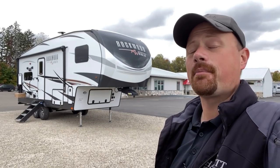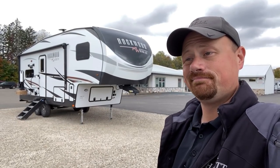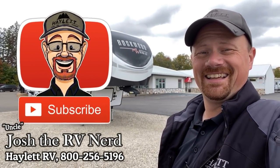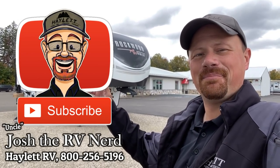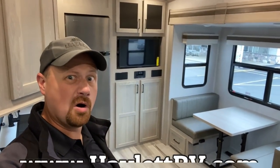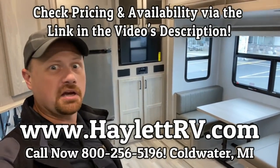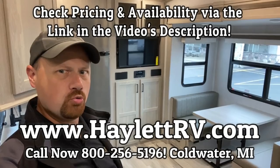Appreciate it as always, guys. Remember, we don't do hidden dealer fees — we only do everything else, so sorry for the convenience. Take care, stay safe, have fun, and happy camping, everyone. Rockwood, you make your stuff good. You make everything groovy.